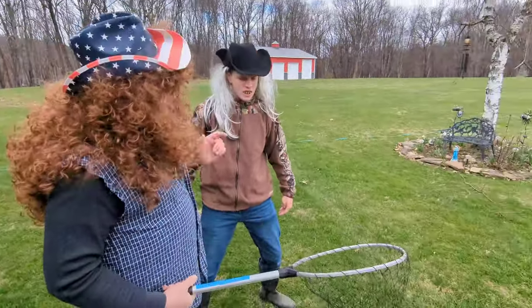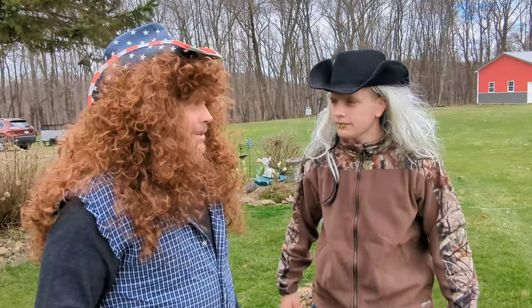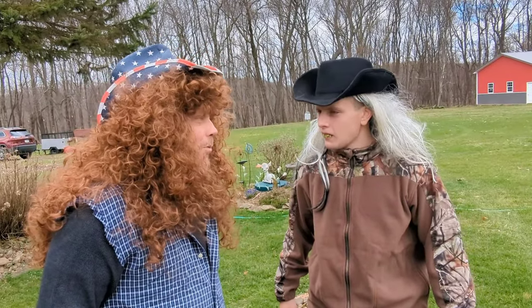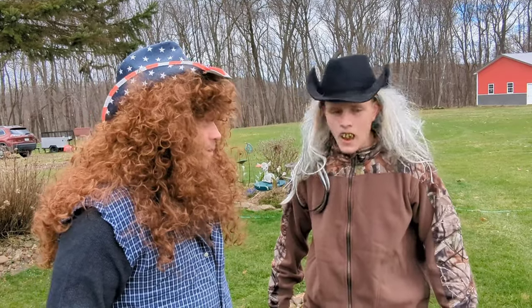So this is the Bunny Slayer, and we're going to go catch us the Easter Bunny. It is Easter morning. I haven't been able to find my Easter basket — that damn Easter Bunny, he's going to be close. We're going to get him.